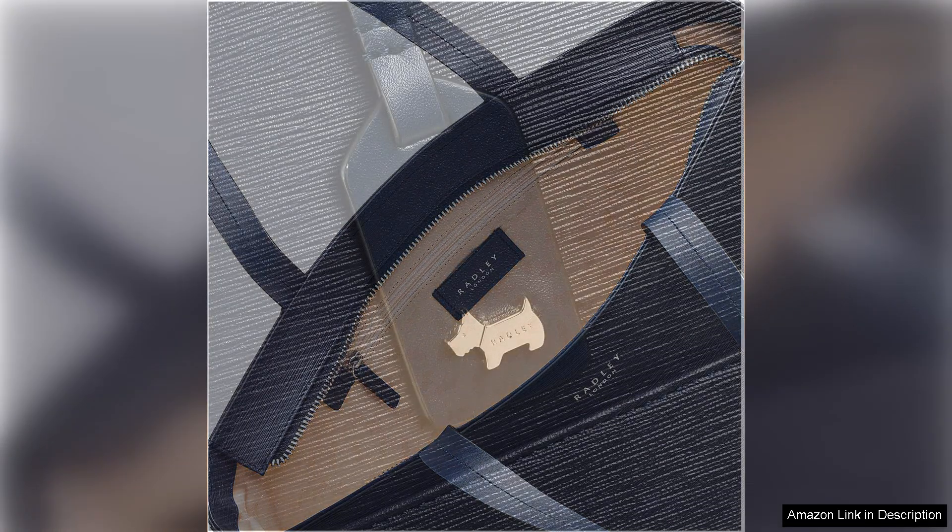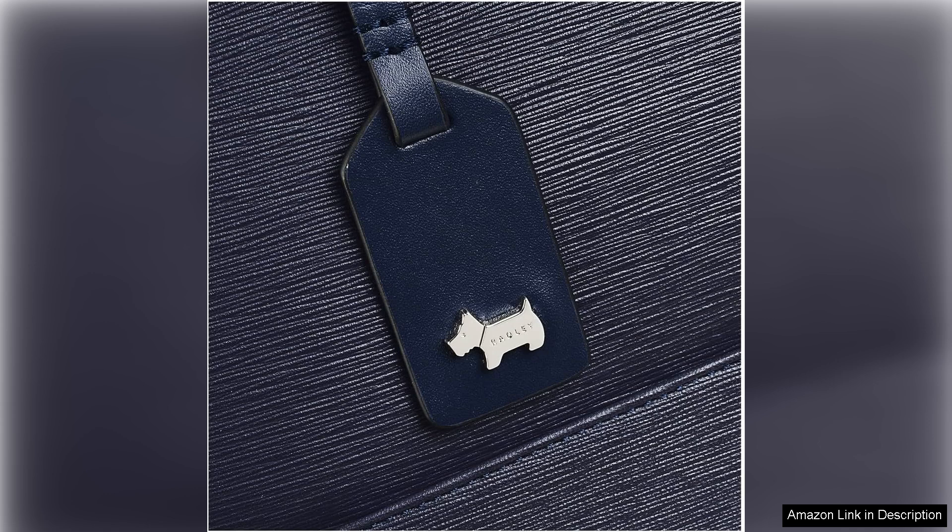Comfort is another key aspect. The sturdy yet comfortable shoulder straps make it easy to carry throughout the day. The tote's balance between form and function makes it a go-to choice for those who appreciate quality craftsmanship.